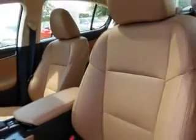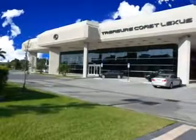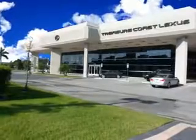Enjoy the drive and have peace of mind in this 2013 Lexus GS350. See us at Treasure Coast Lexus today. Thank you for viewing this Treasure Coast Lexus vehicle video. As always, you are invited to experience the difference at Treasure Coast Lexus.